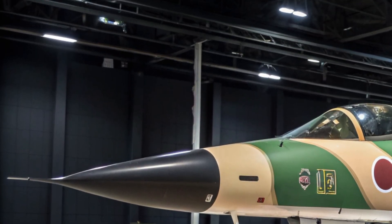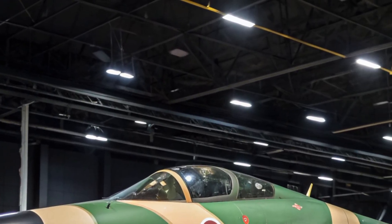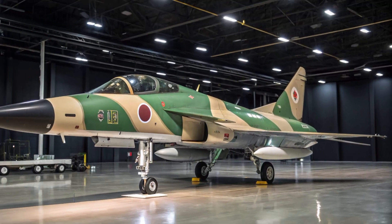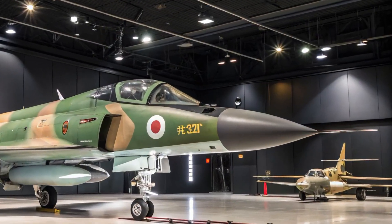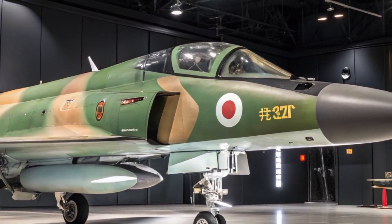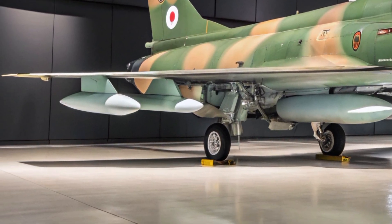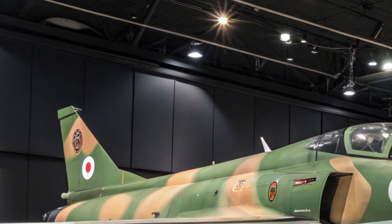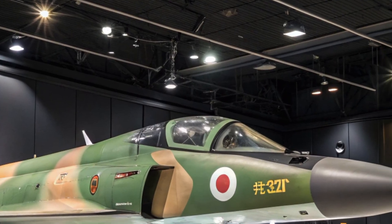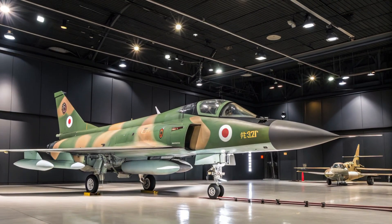Now let's talk performance. The 2025 F2 is powered by an upgraded General Electric F110 engine, offering improved thrust and fuel efficiency compared to previous versions. It can reach speeds over Mach 2 and climb to altitudes above 50,000 feet with ease. Enhanced thrust vectoring and fly-by-wire controls provide the F2 with exceptional agility, making it highly capable in dogfights and high-g maneuvers.